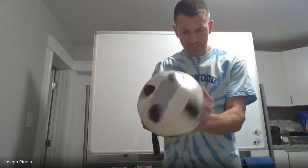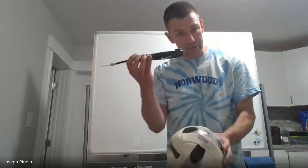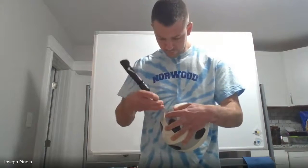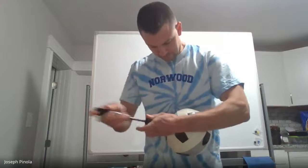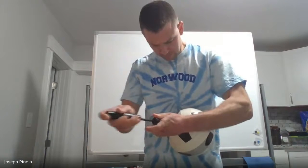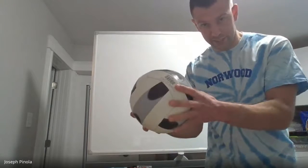Do you see this volleyball? It's very flat. I'm going to put some air in it using this hand pump. That's quite a bit better. Now the volleyball has a decent amount of air inside.